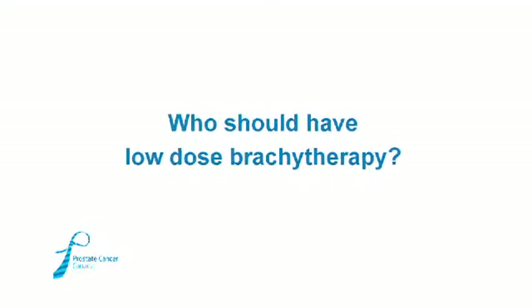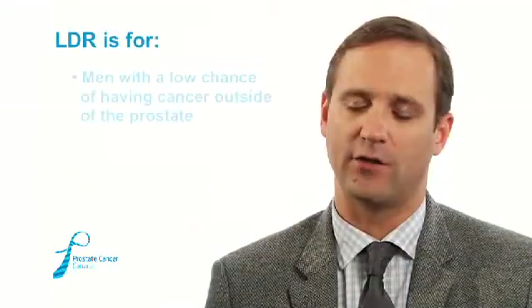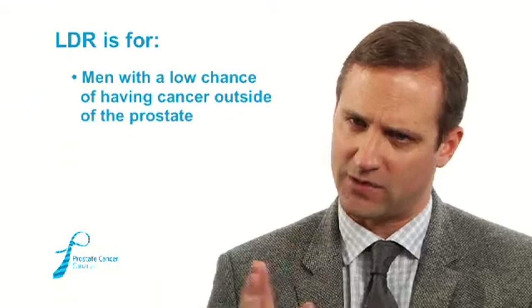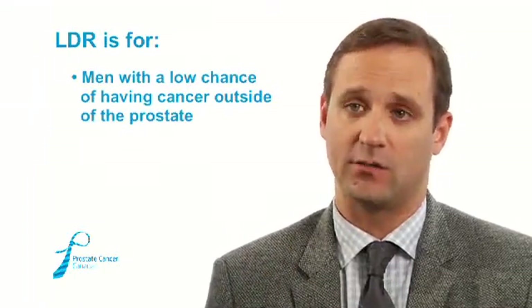Low-dose seed implant brachytherapy, or LDR, is specifically for men who have a very low chance of having disease outside the prostate. Any men with high-risk features, suggesting disease has pushed outside the capsule of the gland, are not appropriate candidates for permanent seed brachytherapy.